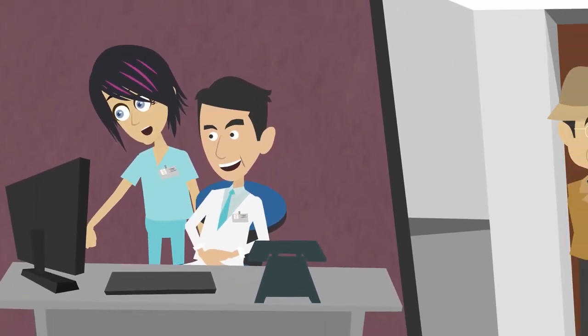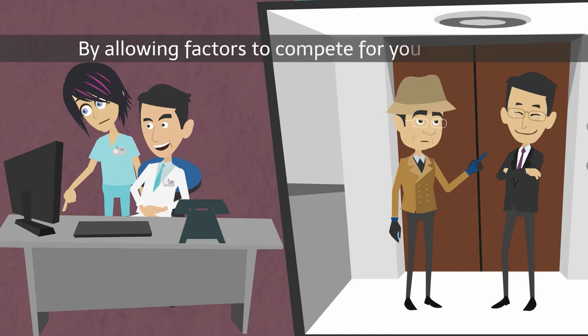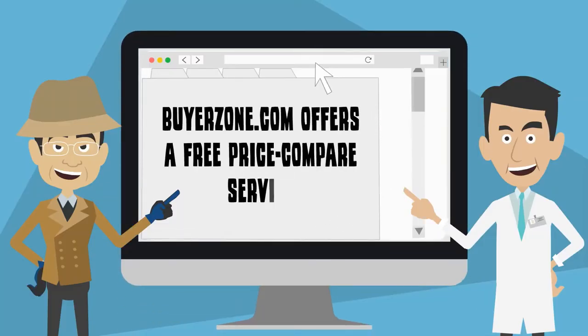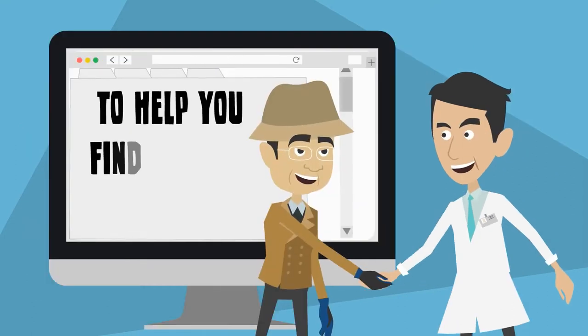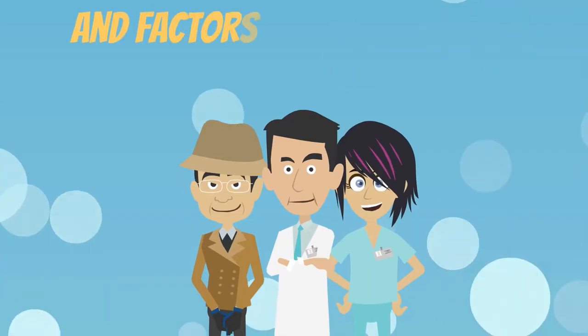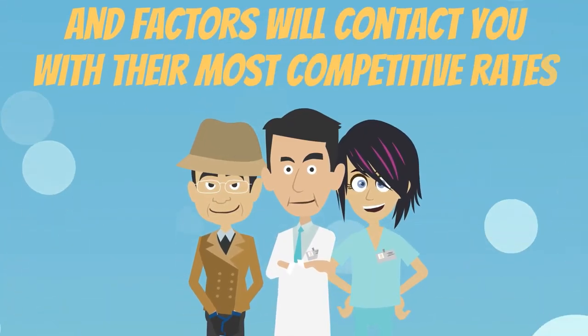Third, you can find a money factoring company by allowing factors to compete for your business. BuyerZone.com offers a free price compare service to help you find factors based on your business size and needs. Simply fill out the form and factors will contact you with their most competitive rates.